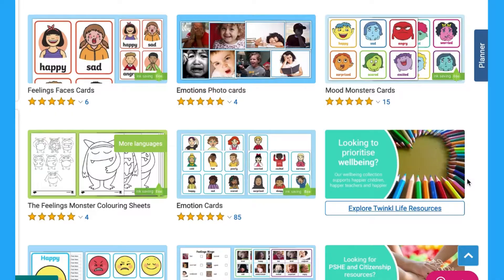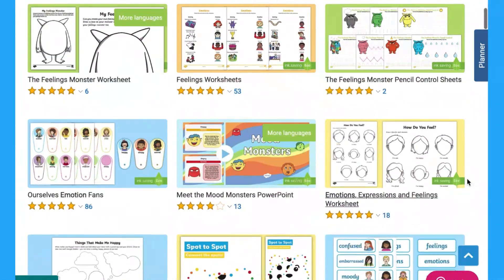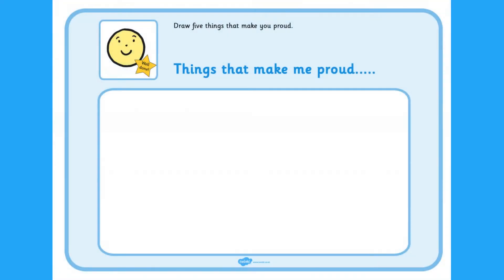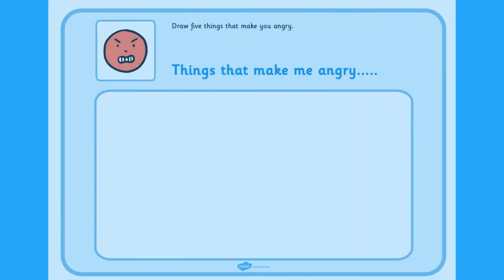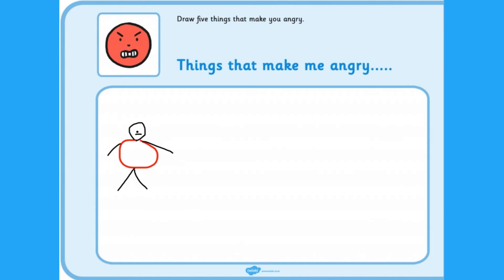Hi everyone, this is Miss Maru at Twinkle. We have many different resources on our website to support learning about emotions. These worksheets can be used to support the discussion of different emotions such as happy, sad, angry and frustrated. These sheets are a good tool for nonverbal communication.